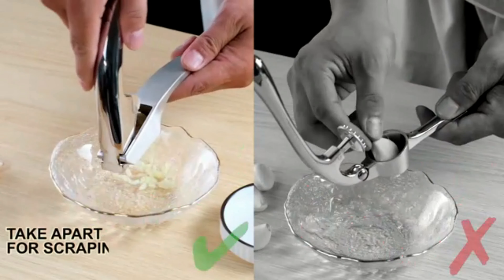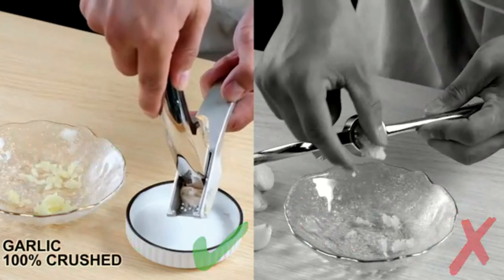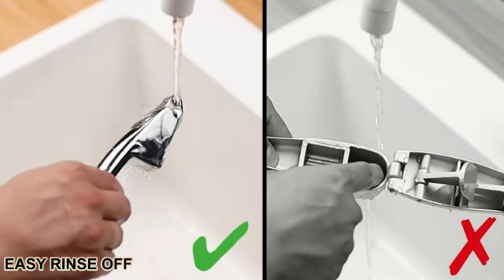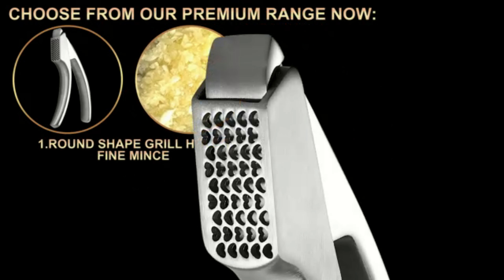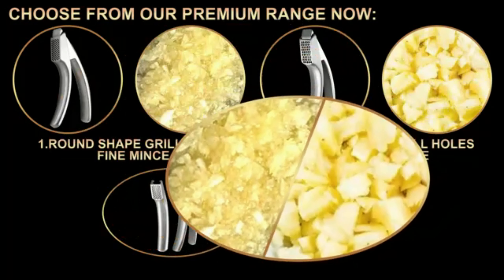The ergonomic design of the Orbleu Garlic Press ensures comfortable handling and ease of use even during prolonged cooking sessions. The efficient mincing mechanism effortlessly crushes garlic cloves, saving you time and effort in the kitchen. Whether you're a seasoned chef or a cooking enthusiast, this garlic press is a must-have tool in your culinary arsenal with its professional-grade quality.